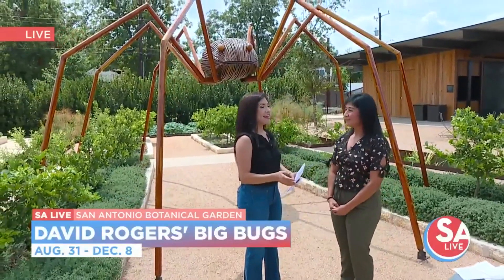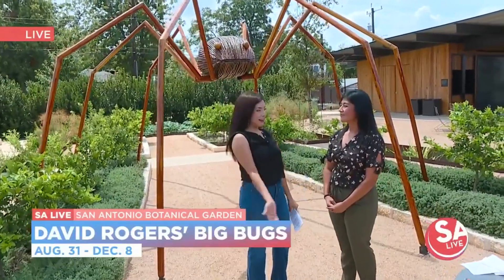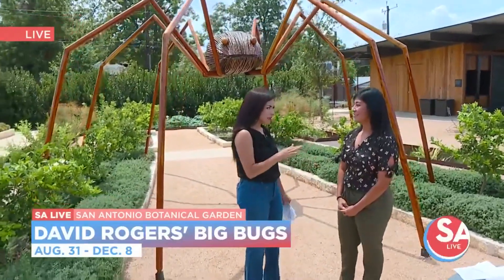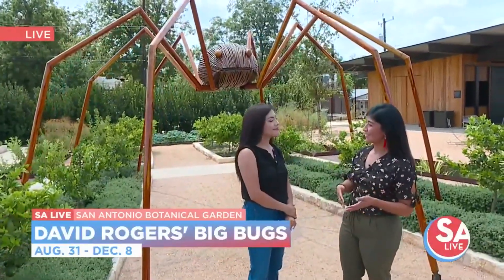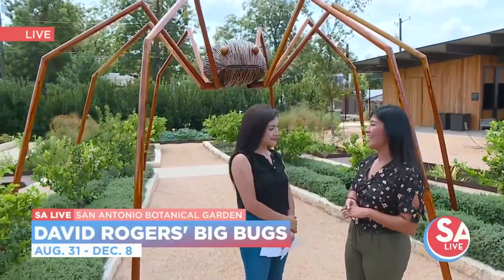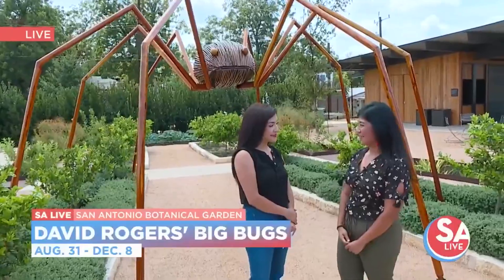I love that. And if you don't come out now, how long is this exhibit going on? It'll be here from August 31st through December 8th. So if you're unable to make it to opening weekend, which is this Labor Day weekend, you have until December to come check them out.